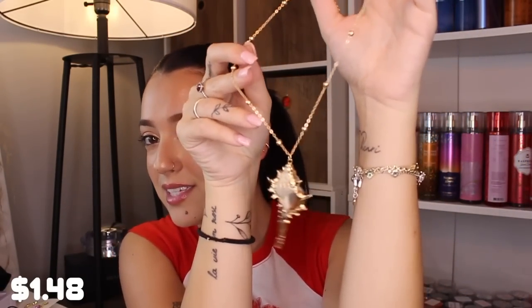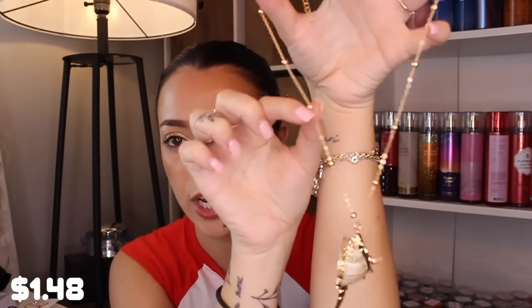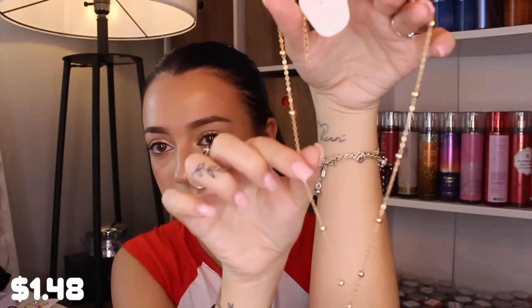Obviously the day I bought this I was feeling all the mermaid vibes because I found this little seashell necklace and it just spoke to me. For the summertime it's like a little conch shell with a bunch of gold all over it, and I really like the chain with these little beads. I don't know how I'm gonna style this but I'll figure it out.